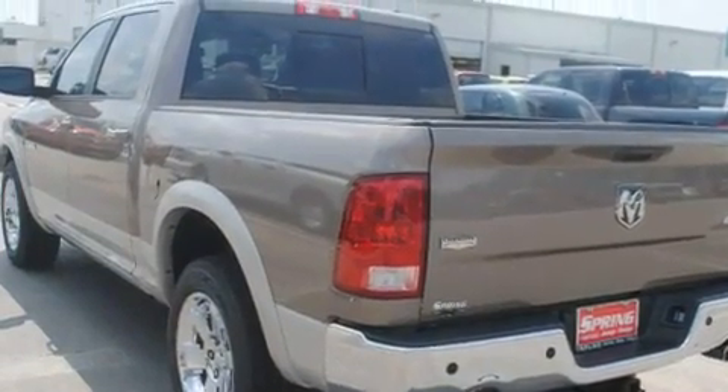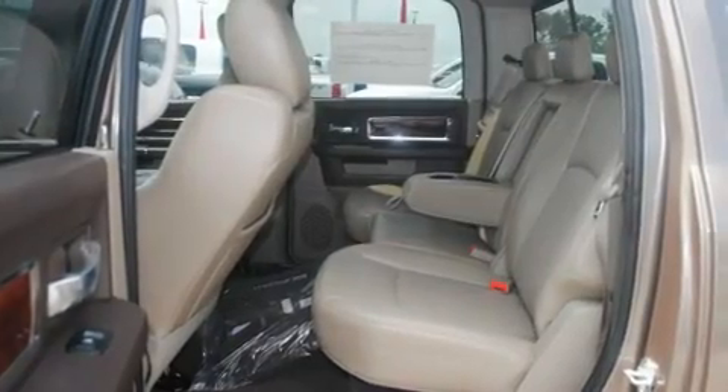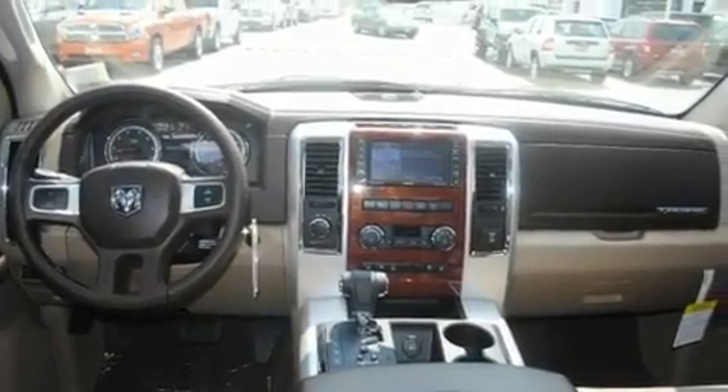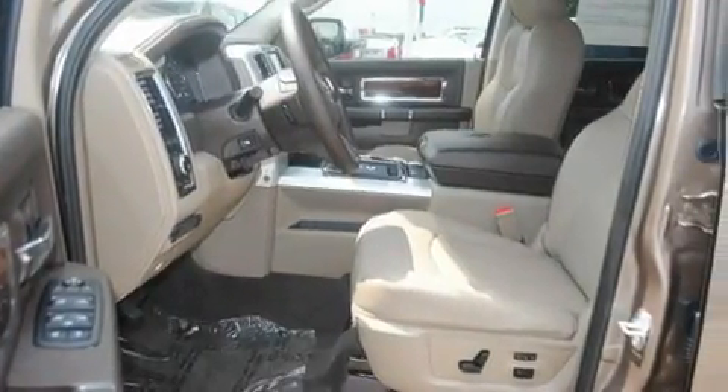Its top features include power-adjustable driver pedals, a heated steering wheel, cruise control, a Sentry Key Theft Deterrent System, a two-tone paint job, a full-size spare tire, privacy glass, a low-tire pressure indicator, memory settings for the side-view mirrors, and satellite radio.